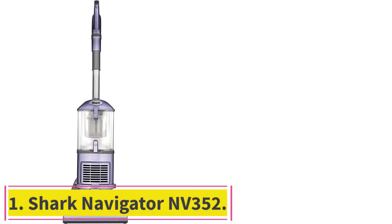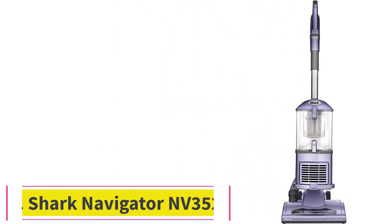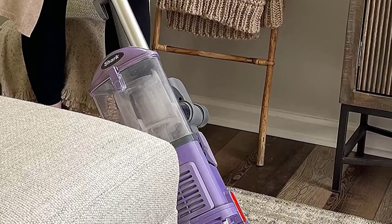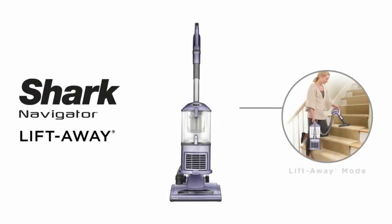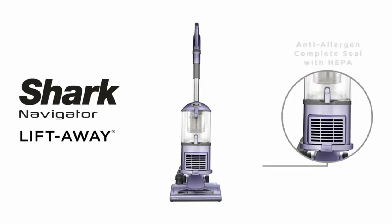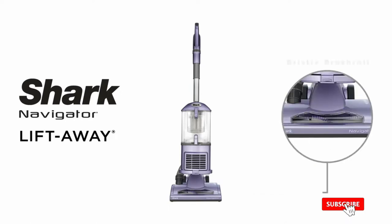Starting at Number 1: the Shark Navigator NV352. Shark has been making high-quality vacuums for a long time, and the Navigator just might be the best vacuum under $200. It is perfect for multiple surfaces, since you can switch the brush roller on and off. It is also sealed up very well, making it impossible to lose suction.